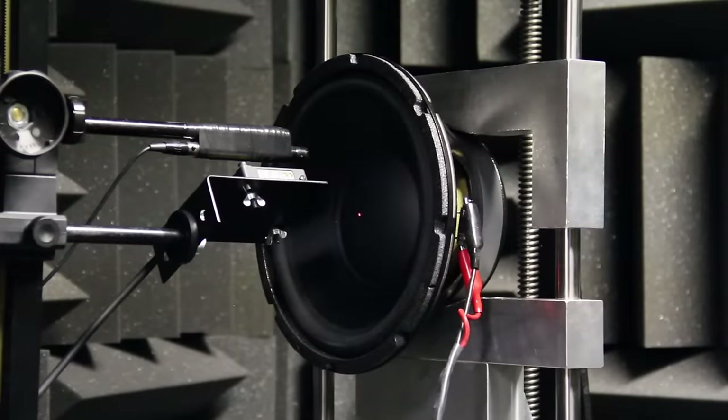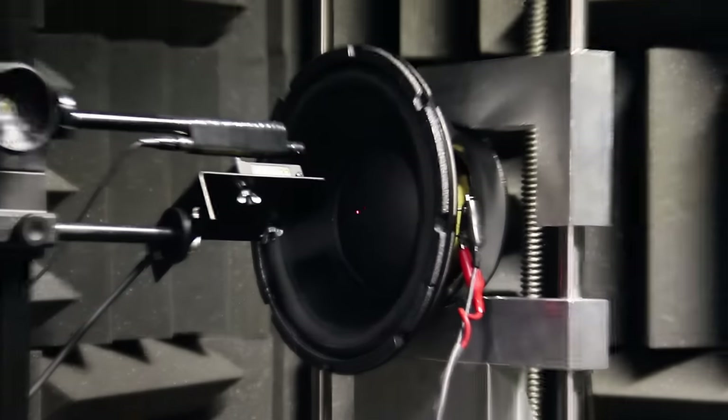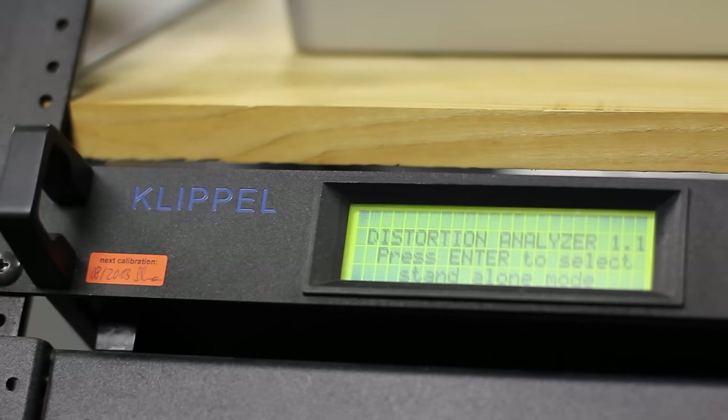Using a non-contact laser, we quantify the high power characteristics of a loudspeaker and can compare those to those modeled in our design engineering software.